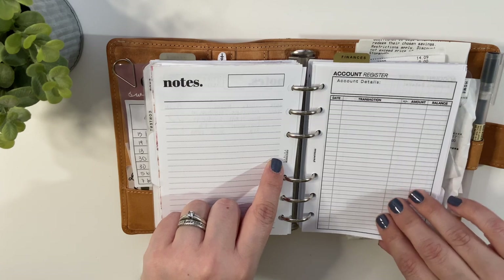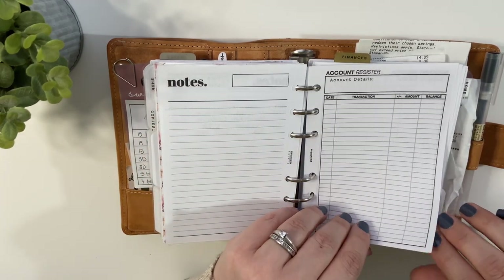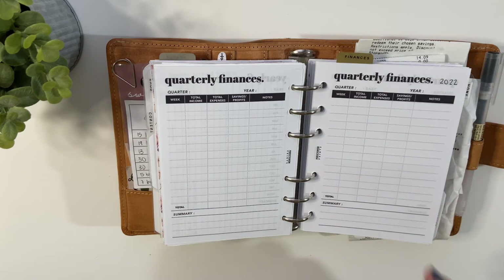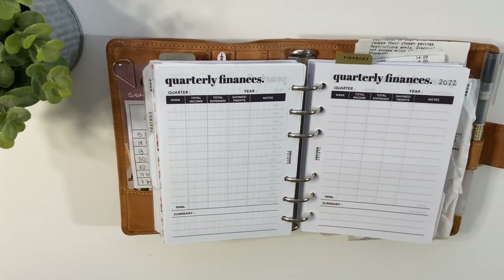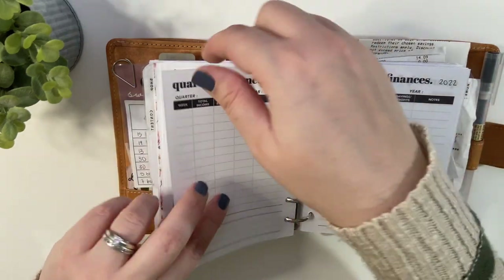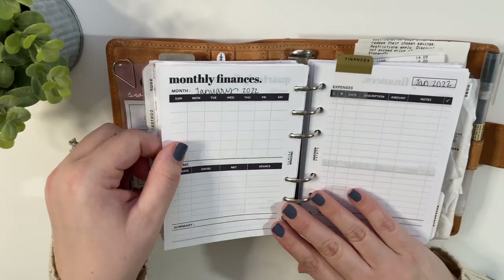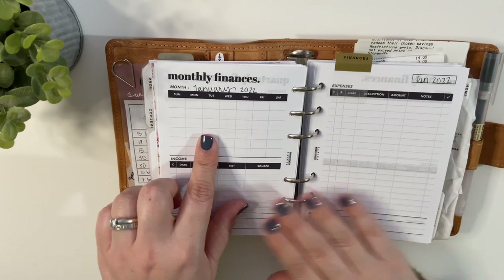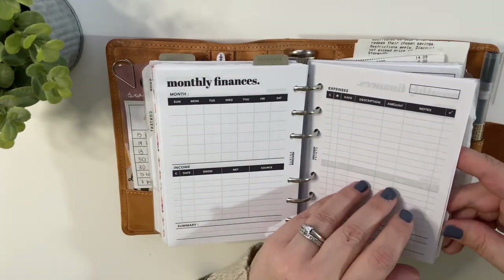Then it goes into a notes page from Perfectionism Prints, and then the account registers — also from my shop, going with the finance key. I put some fresh ones in here since we just went into 2022. This is my collab from over a year ago with Perfectionism Prints — it's our mini finance bundle, and it's sold on her shop. The back side of the first one is a yearly overview, then it goes into quarterly, then into a breakdown of each month. I still have to fill in my months since it's undated. I love using these to track income and expenses for Plan With B — they're available at perfectionismprints.com.